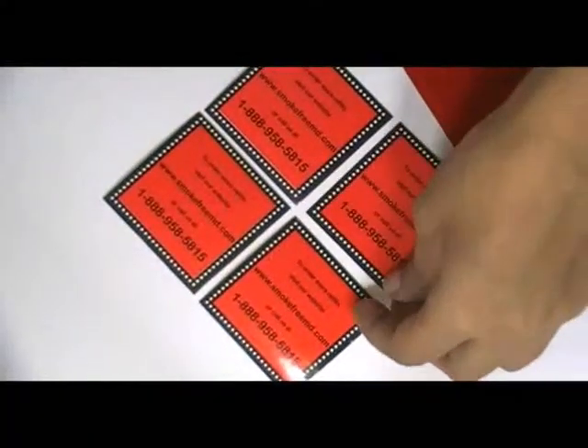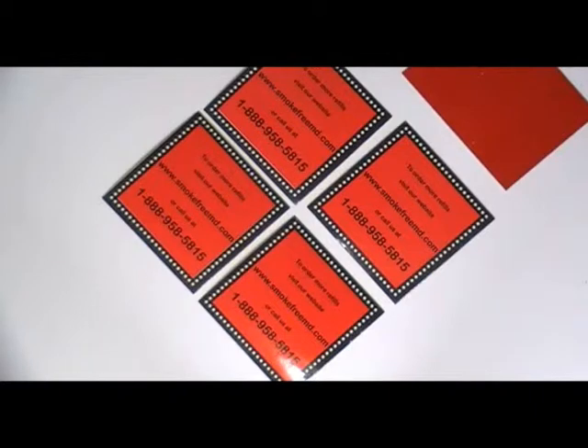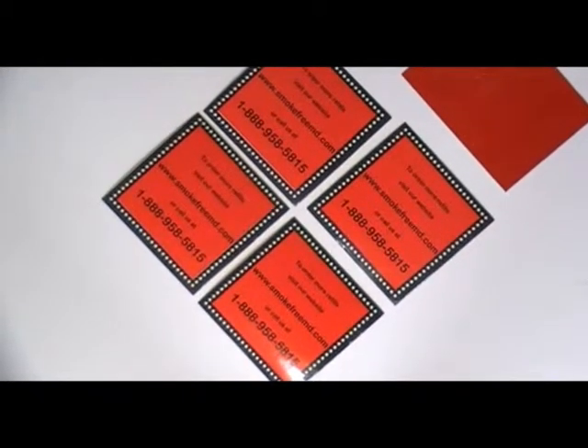You can have this type of sticker with your own design and we can provide you free design. Just visit our website where you can chat live with our experts and you can also call us on the number given on our website. We are providing free shipping services.